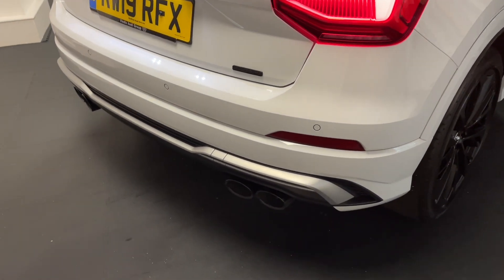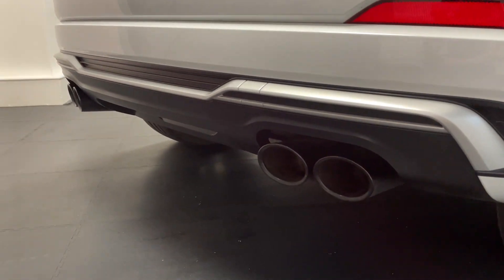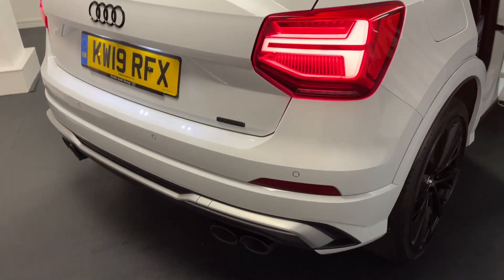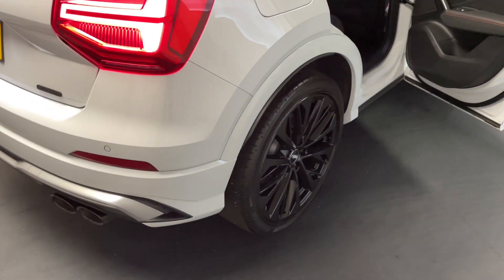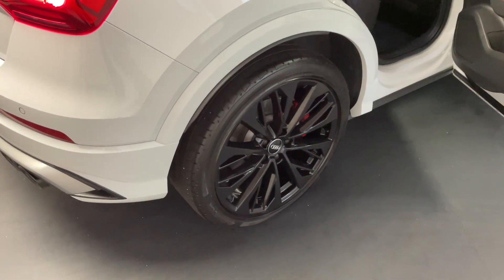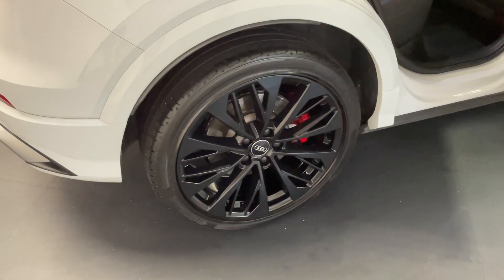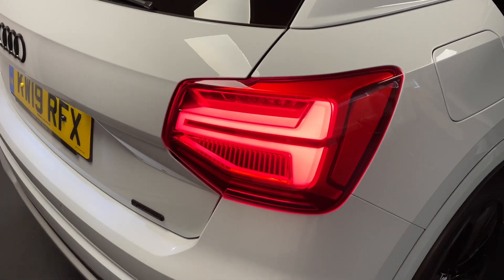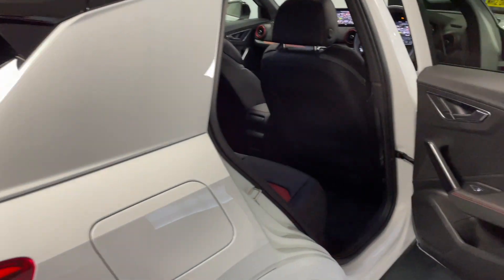This SQ2 also has both the interior and exterior pack, which includes these black tailpipe tips that look absolutely awesome. The whole aesthetic of the car has been done really well with the black roof. Also part of the exterior pack you get those 19-inch V-spoke design alloys in black, awesome-looking LED rear lights, and privacy glass added from the factory.